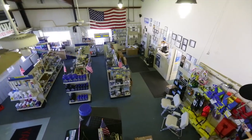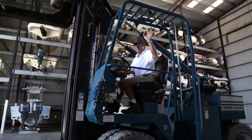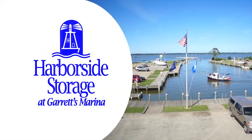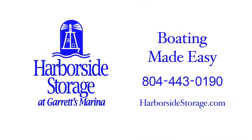Sales, service, and ethanol-free fuel all on site. A proud member of the Virginia Clean Marina Program, family-owned and operated for 69 years. Harborside Storage at Garrett's Marina — boating made easy.